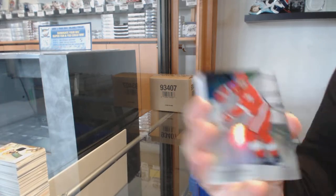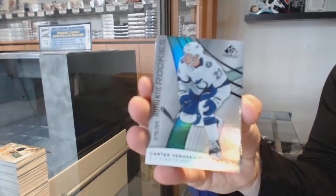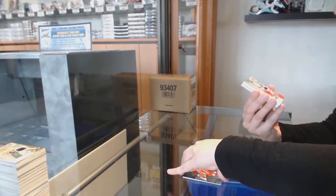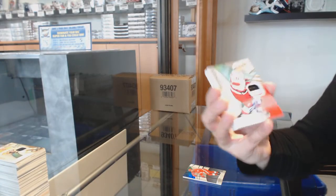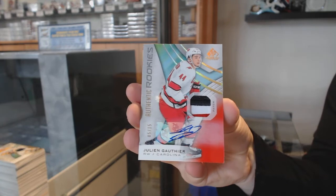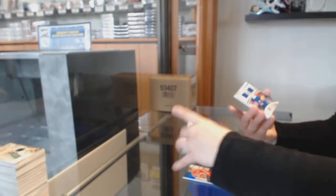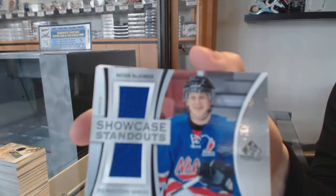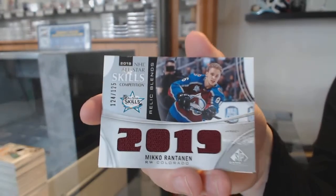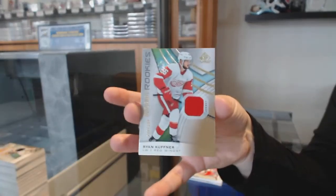We've got a rainbow number 275 for the Red Wings, Dylan Larkin. Rainbow number 295 for Tampa, Carter Verheghe. We've got a rookie patch lotto number 15 for the Carolina Hurricanes, Julian Gauthier. Nathan MacKinnon Showcase Standouts for the Colorado Avalanche. Miko Rantanen, Colorado Avalanche All-Star Skills Relics. And Ryan Kuffner rookie jersey for the Red Wings.